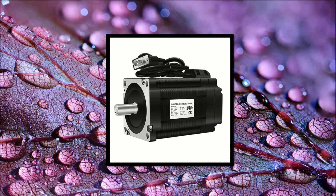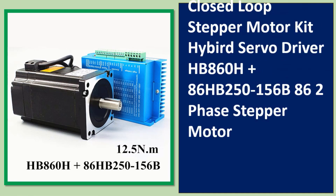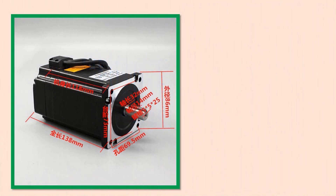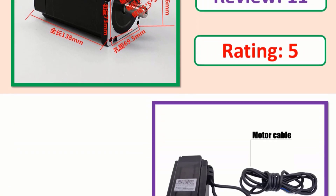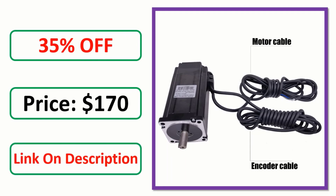Number 4: NEMA 34, 12.5 Nm closed loop stepper motor kit — hybrid servo driver HBS 860H plus 86HB250156B86 two-phase stepper motor. Check the description link for full product information and price.